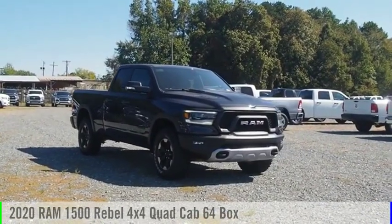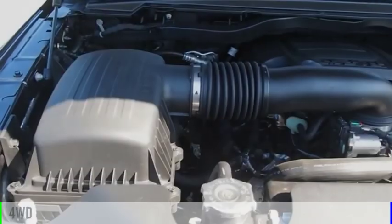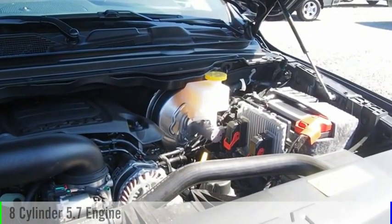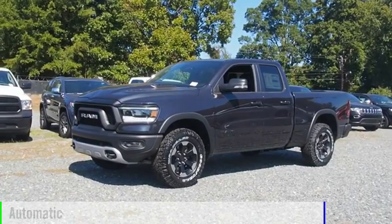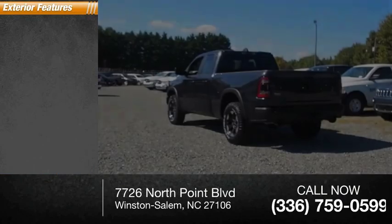Take a ride in the 2020 RAM 1500. This vehicle is powered by a four-wheel drive eight-cylinder 5.7-liter engine and comes with an automatic transmission. This vehicle has less than 100 miles. Here are some of this vehicle's great options.